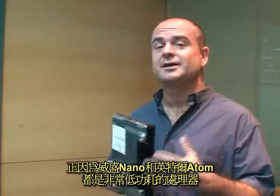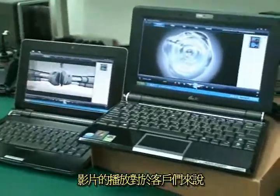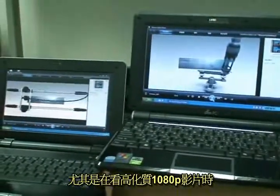While the VIA Nano processor and the Intel Atom both draw very little power, a key question for consumers will be: what's the actual performance like? Video playback is something really easy for consumers to see the actual difference in CPU performance, especially when it comes to high-definition 1080p video.